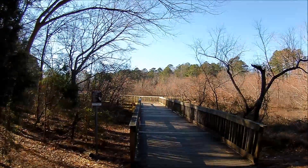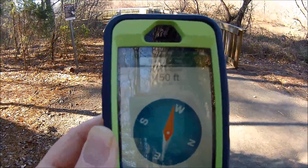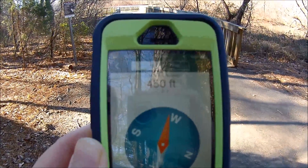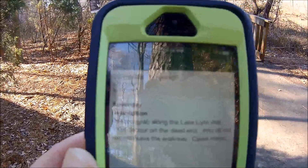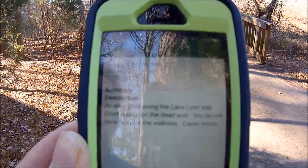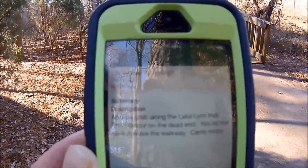Let me show you where it's at on the compass here. So here's the navigation — looks like I'm 450 feet away. And here's the description: it says an easy grab along the Lake Lynn Trail, short detour on the dead end, and you do not have to leave the walkway.